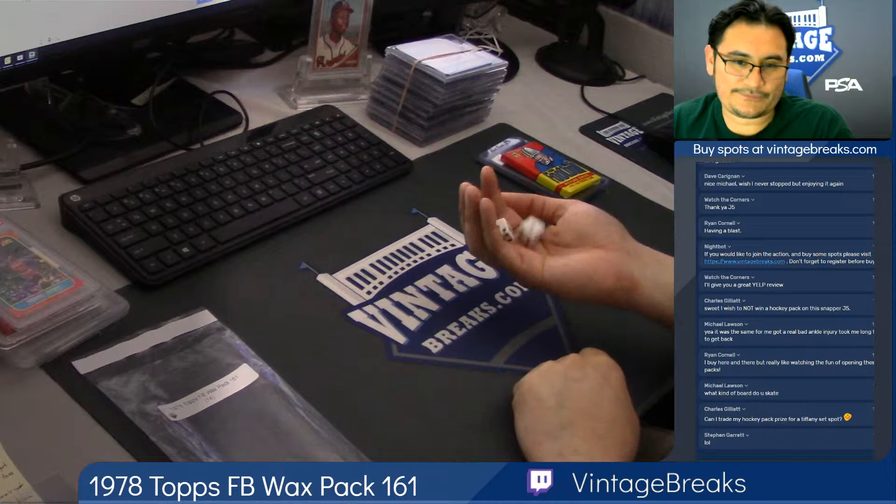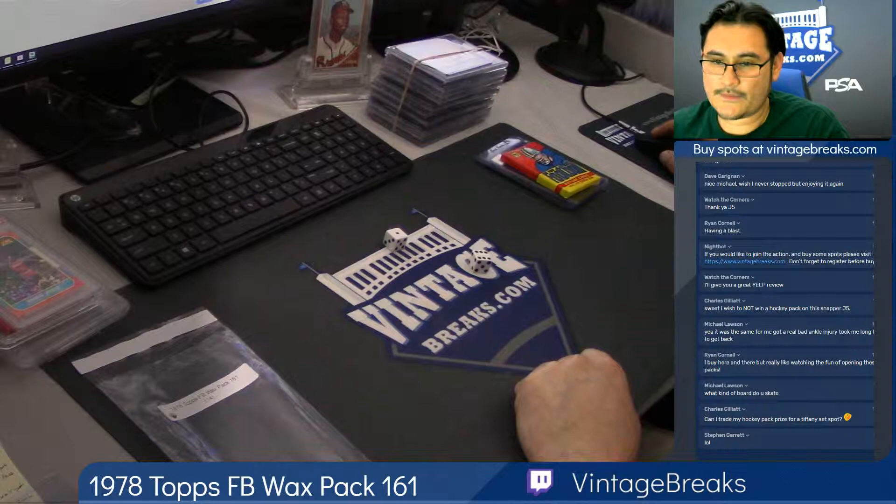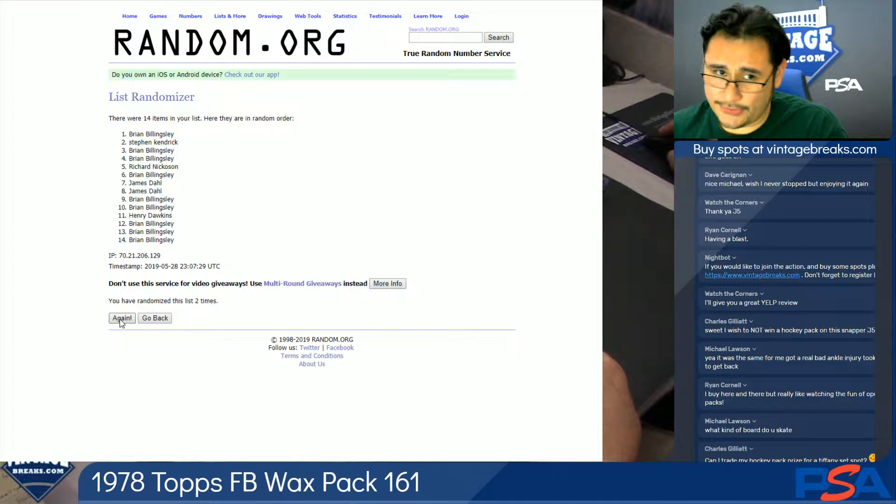Seven. One. Two. Three. Four. Five. Six. And seven. James Dahl stood there on top.